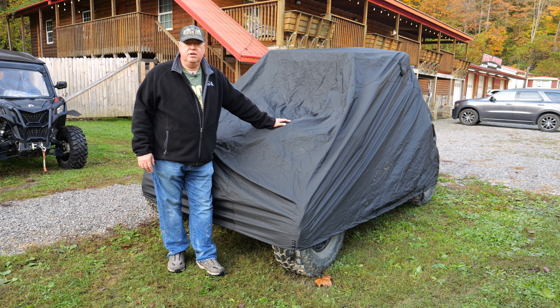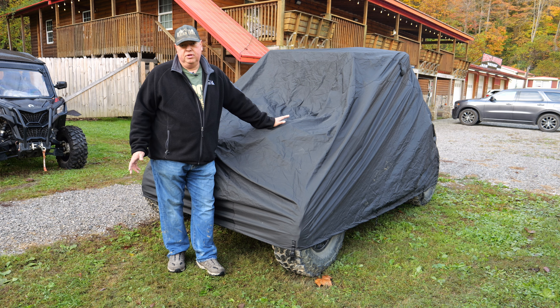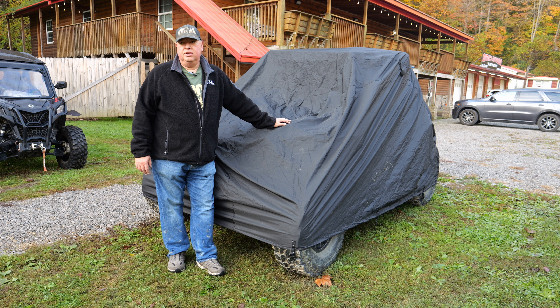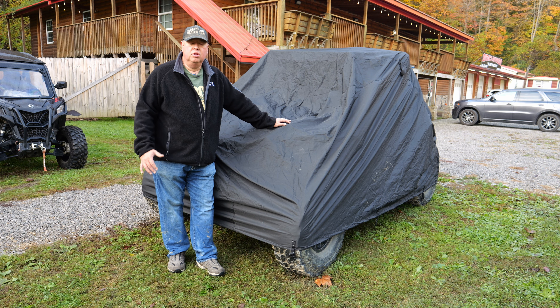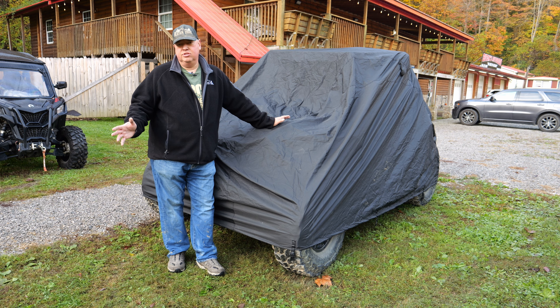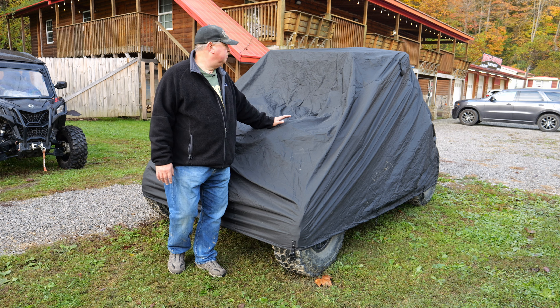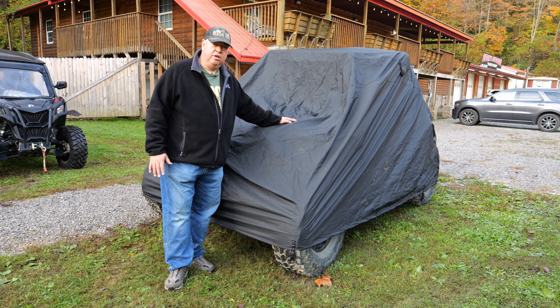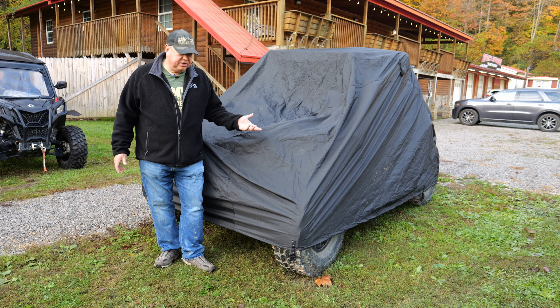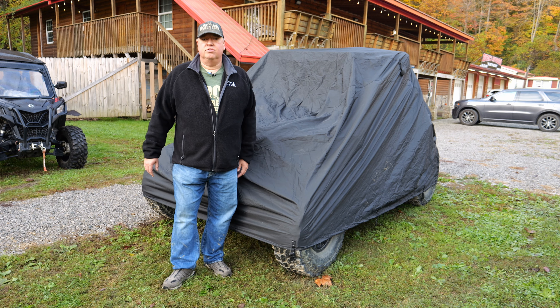...we have a three-inch lift on this Talon. Normally you have like 28-inch tires — these are 32s — and this has the extended clearance arms as well, so she's a bit taller. A normal Honda Talon 1000R would be only 68 inches, so she's like 72–73. It's a tight fit, but you can trailer with this.